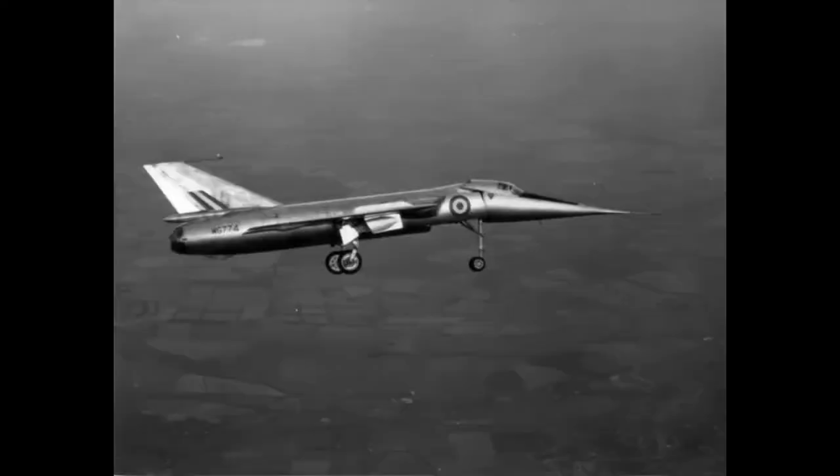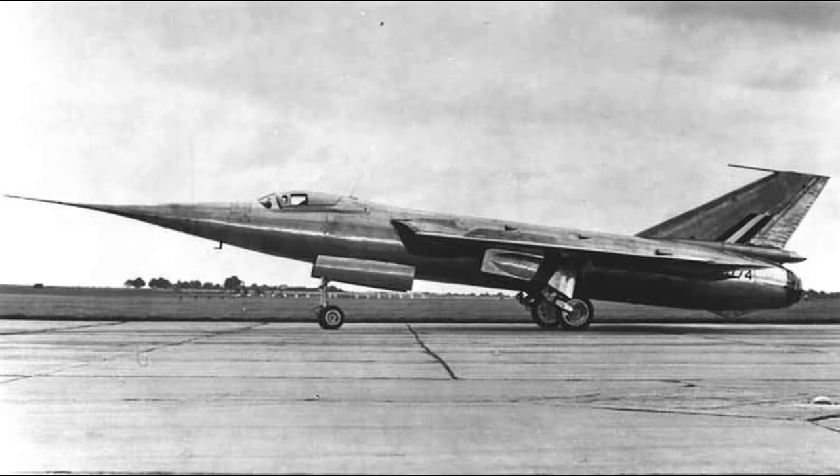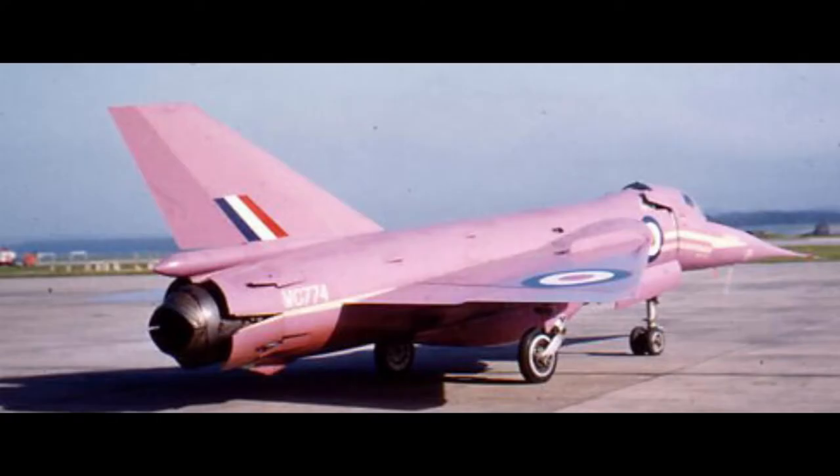The fuel capacity was very limited. With the aircraft's afterburner, there was only 25 minutes of flight. The second aircraft later became blue overall.